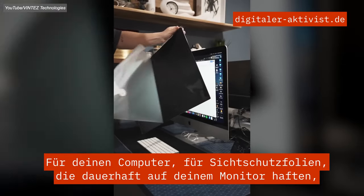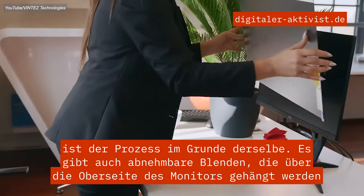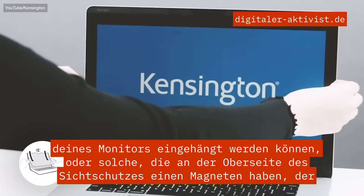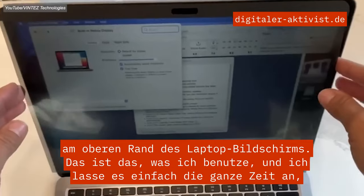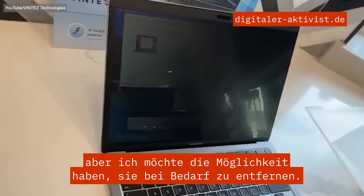For your computer, privacy screens that stick permanently to your monitor follow pretty much the same process. There are also removable screens that hook over the top of your monitor, or that have a magnet along the top of your privacy screen that sticks to the top of the laptop screen. This is what I use — I just leave it on all the time, but I do like having the option to remove it when needed.